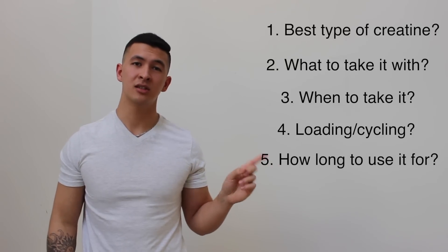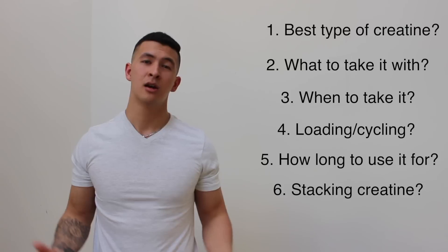Hey, what's up guys, it's Jeremy here and today we're going to be talking about creatine. Throughout the video we're going to be going through the six most important things that you need to know when it comes to taking creatine most effectively. So let's first take a look at what exactly creatine does.